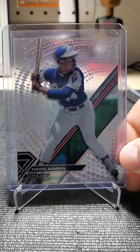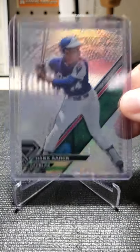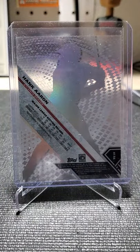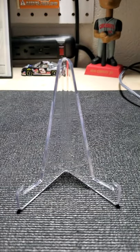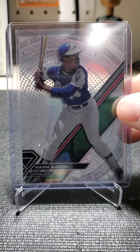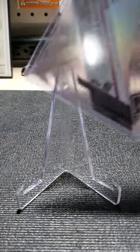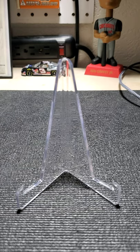These Bowman High-Tech cards are pretty cool. I didn't realize that they had different subsets — they have different patterns on the acetate cards. There are like three different versions in this year.